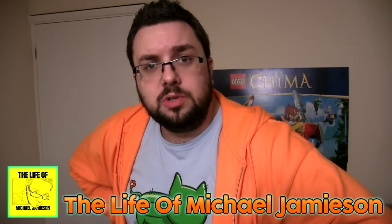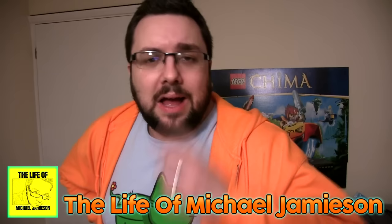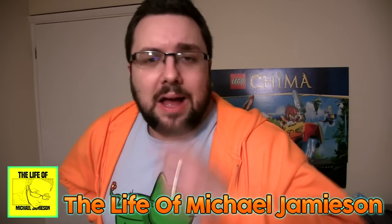Thanks very much for watching. Check out my other channels, including the Life of Michael Jameson — our vlog channel where you can see what we get up to on a daily basis, sometimes during the week. We recently did one where we got drunk and it was funny. We've also got a movie review channel called Movie Review UK. Thanks for watching, everyone. Bye!